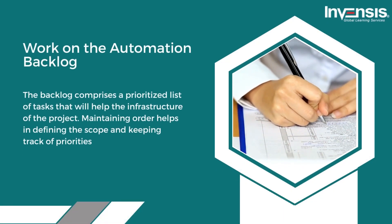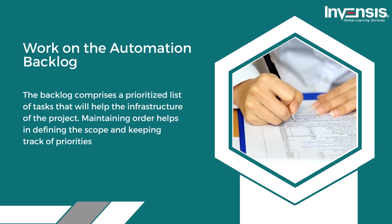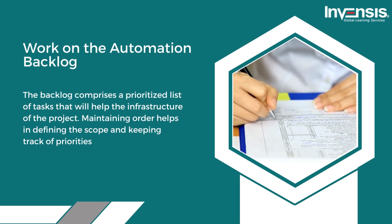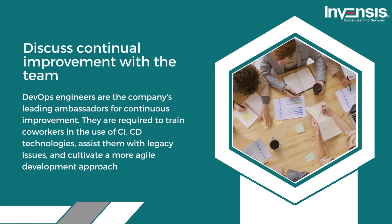Second, they work on the automation backlog. The backlog comprises a prioritized list of tasks that will help the infrastructure of the project. Maintaining order helps in defining the scope and keeping track of priorities. Third, DevOps engineers discuss continual improvement with the team, as they are the company's leading ambassadors for continuous improvement.